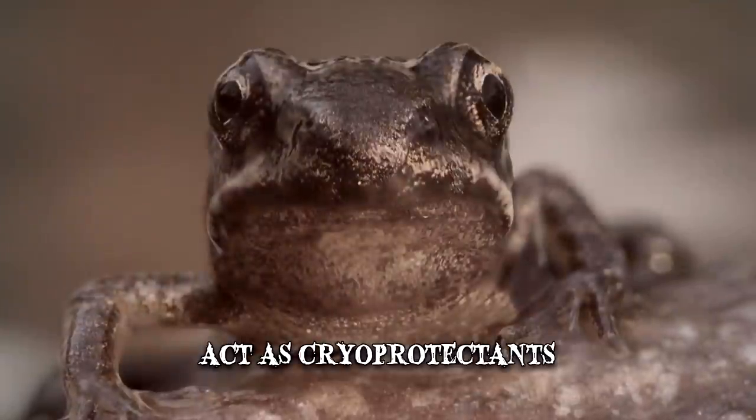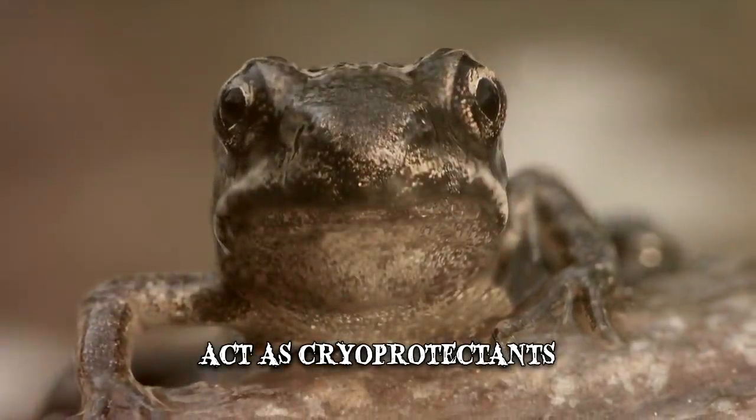Once the snow melts, woodfrogs thaw out to resume eating and breeding.